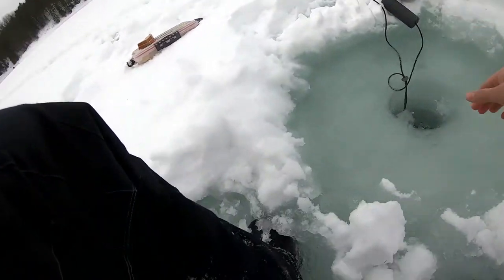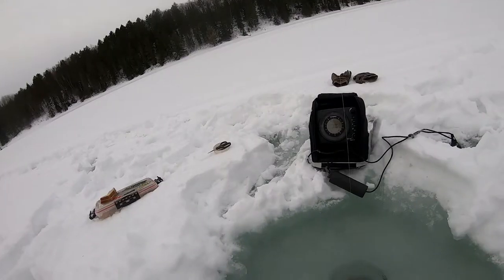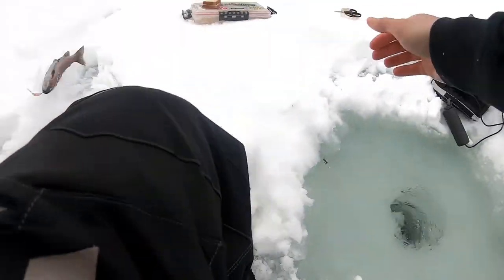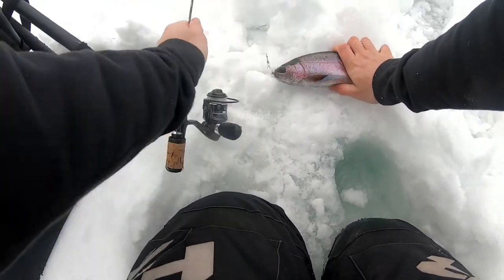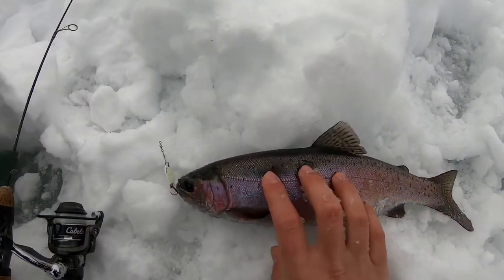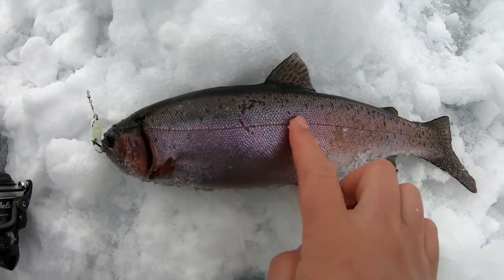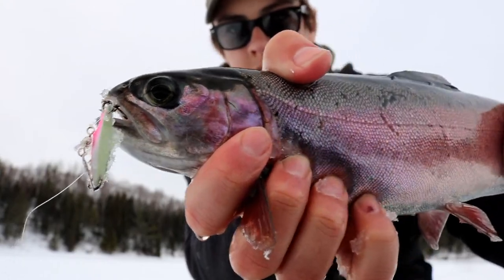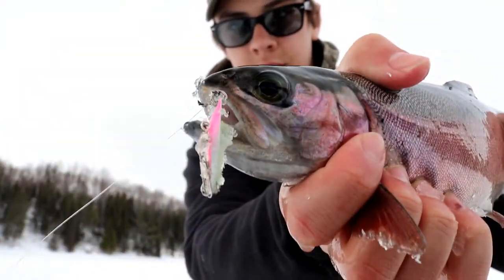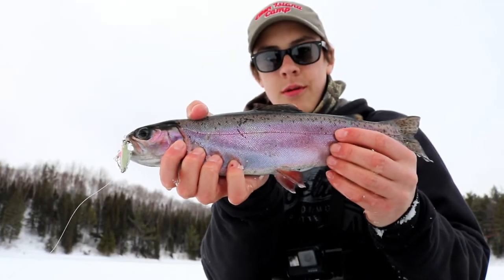Fish on! This feels like a decent one — it's fighting pretty hard. Holy cow. That's a darker one. Look at the colors on that guy — super, super dark. Purple, pink. That's the rainbow I just caught. Look at the gorgeous colors on that thing. Smoked the spoon. That's another gorgeous rainbow trout.